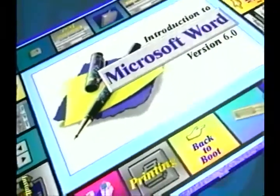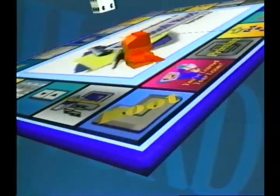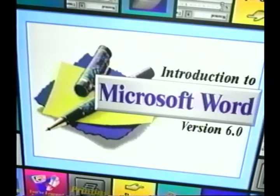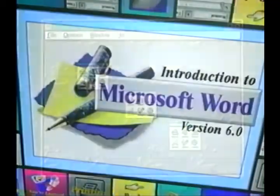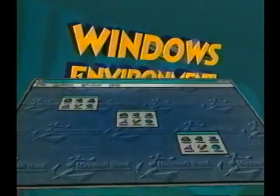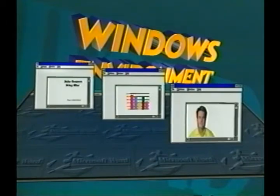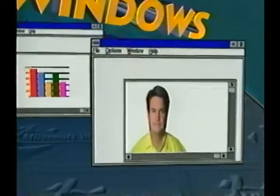Welcome to my lesson on Microsoft Word for Windows version 6.0. This program is the newest and most powerful version yet of this increasingly popular word processing program. Together we will learn to use this program by looking at the basic skills and tools needed to create a document. Word has been designed to take full advantage of the powerful work environment provided by Windows. Using Windows, you can work with several different programs or several different documents within the same program all at the same time.